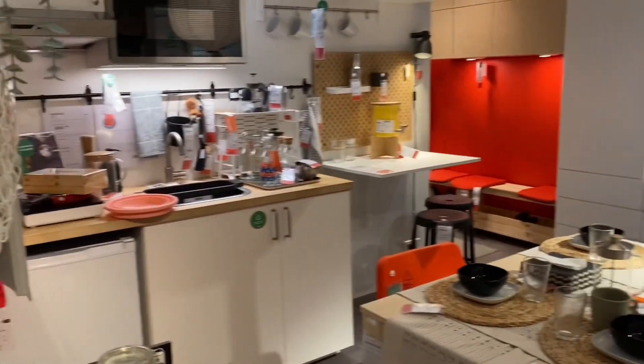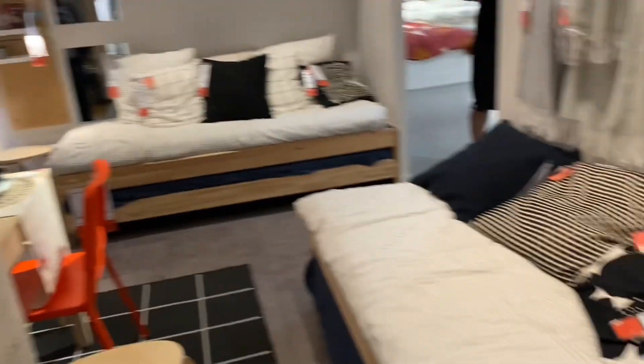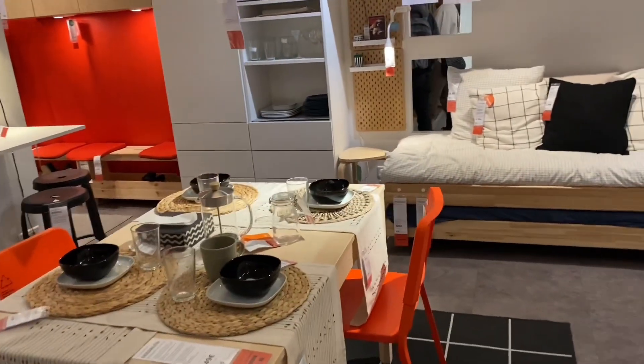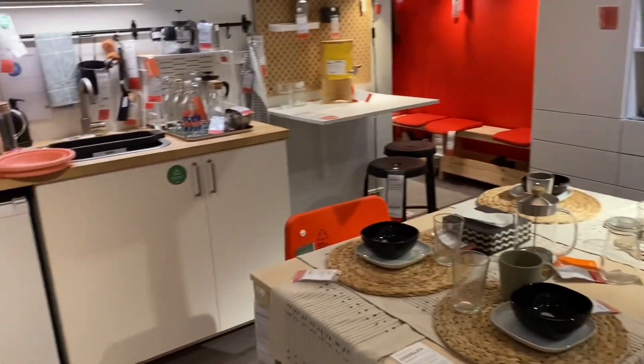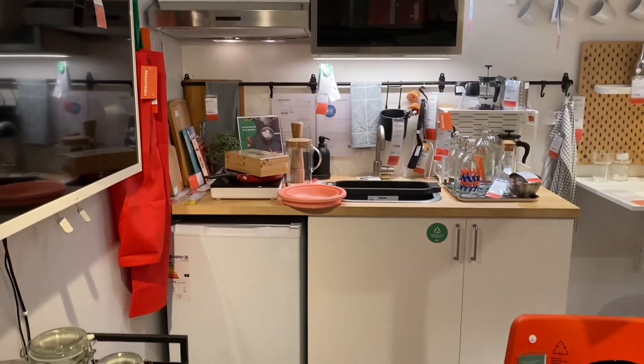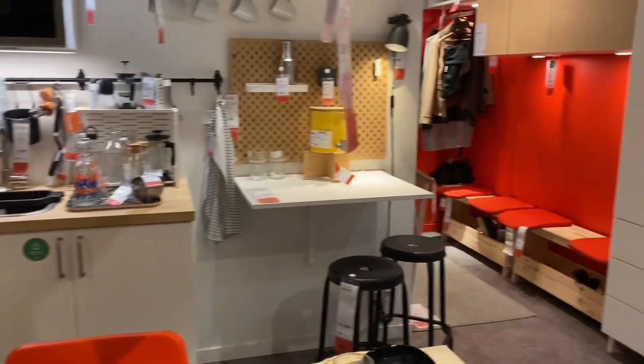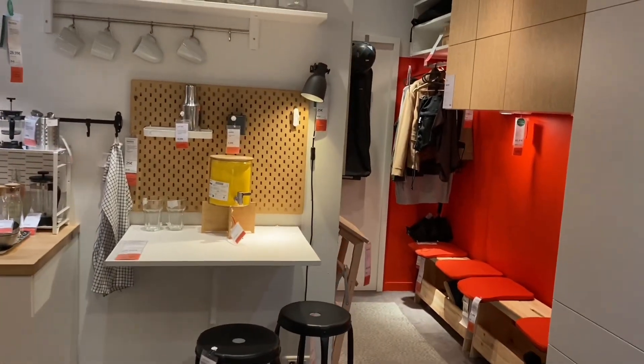Ito rin guys, mini bed. Maliit na dining table. Maliit na kitchen. Small dressing room.